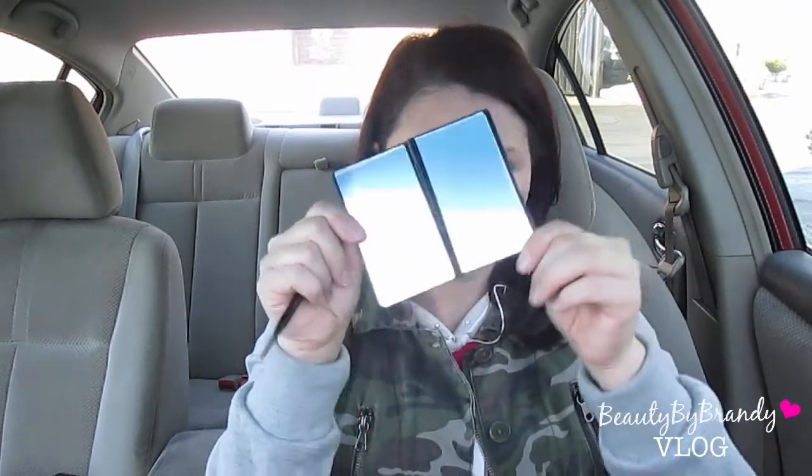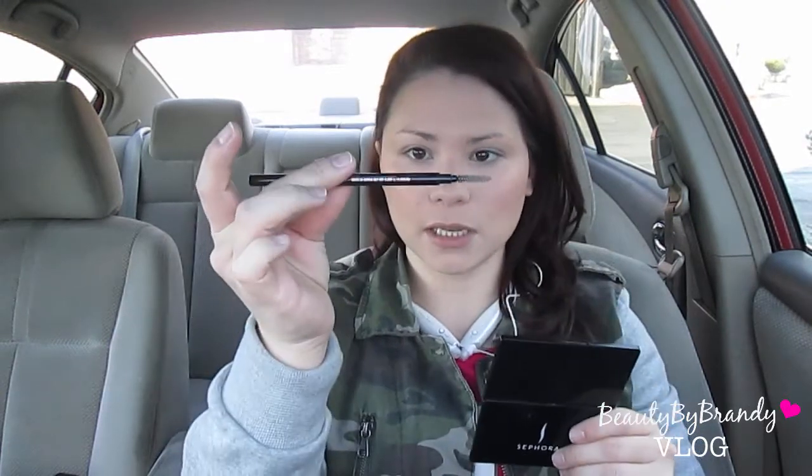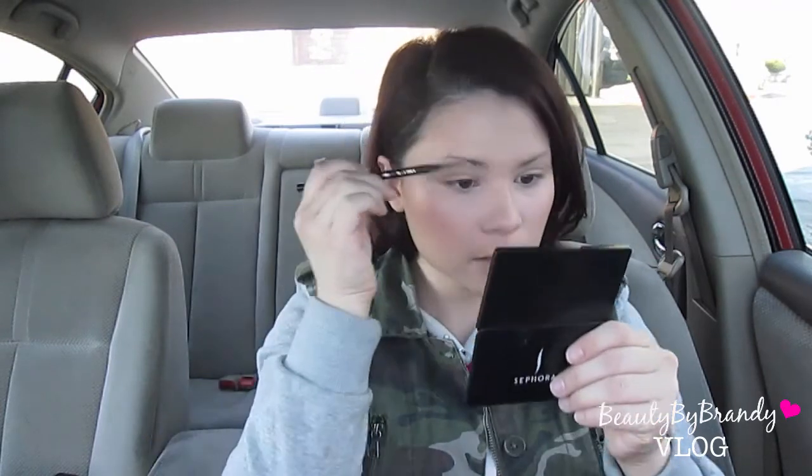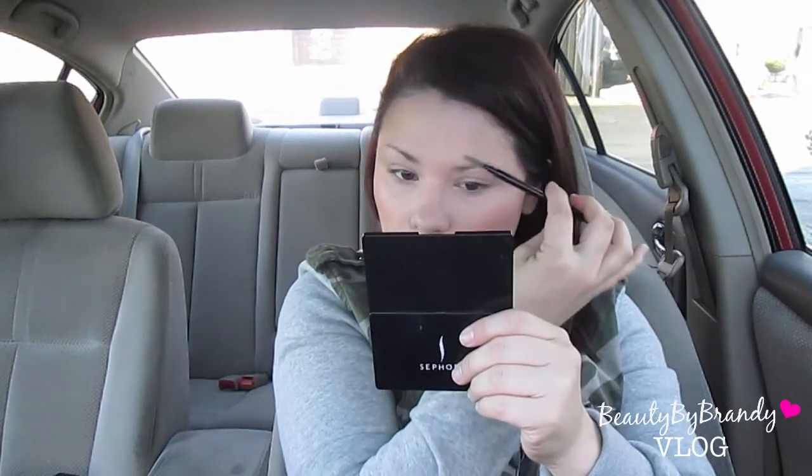The first thing I do is my eyebrows. I have this Sephora mirror that my sister got me for Christmas last year — it came with a gift card. It's really big, it has a magnified side and a regular side. I use the magnified side because I'm blind. And then I just use the Brow Wiz in the shade Brunette. I like this because it has the spoolie so I don't really have to pack a separate tool.